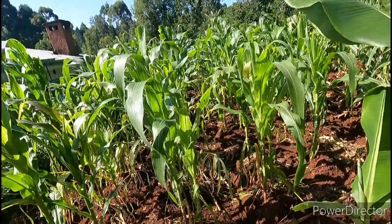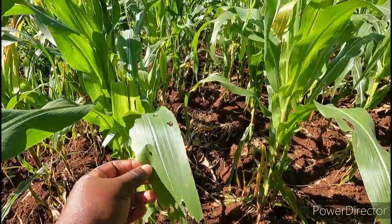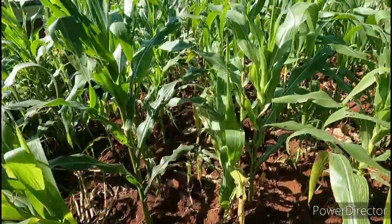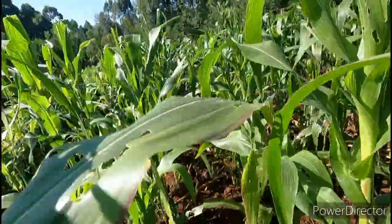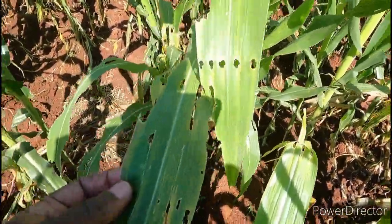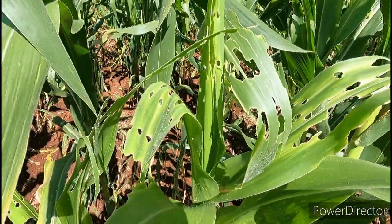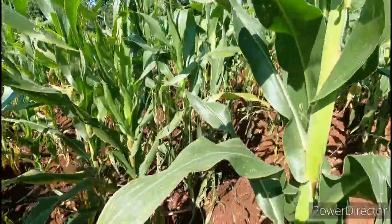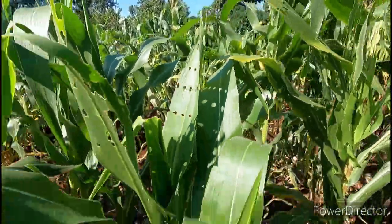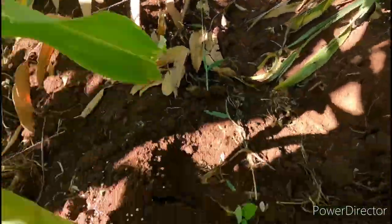I planted this, but the worms — you can see, they have affected it. You can see how the worms, the doodos, because we have not yet treated them — look how they have got into our maize. But you can just do the top dressing, this one.